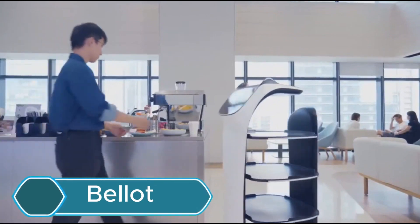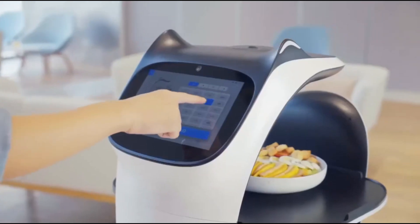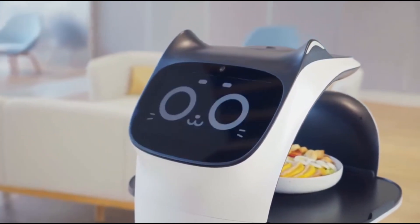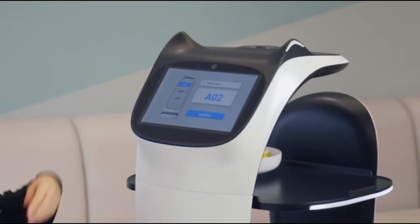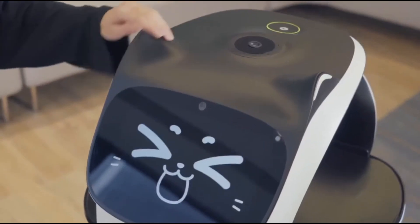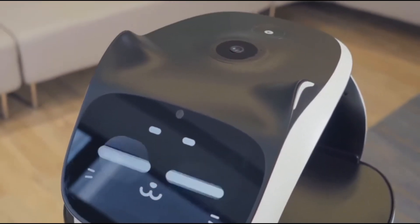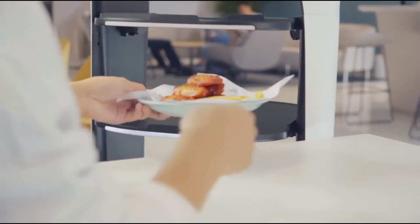Bellit is a delivery robot designed to improve service efficiency in sectors like hospitality. With its charming design and advanced movement abilities, it offers a reliable and engaging user experience. The robot uses visual and laser-SLAM navigation systems for better accuracy and security. It has 3D obstacle avoidance technology,